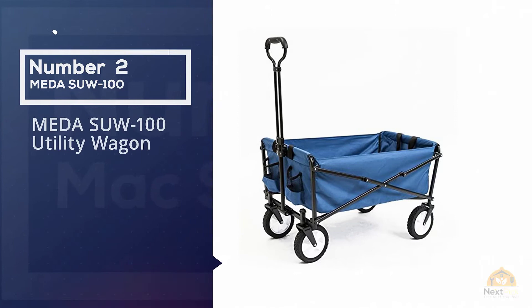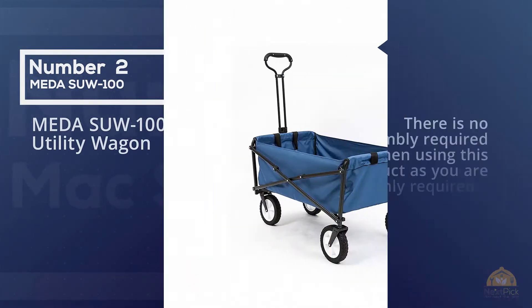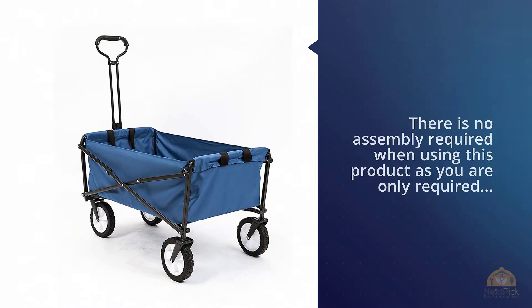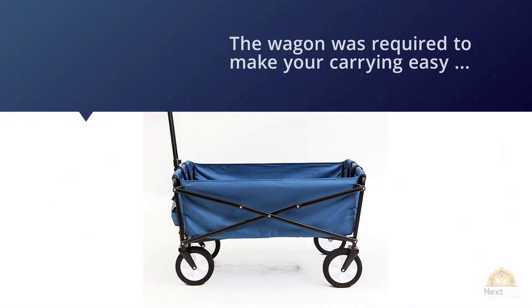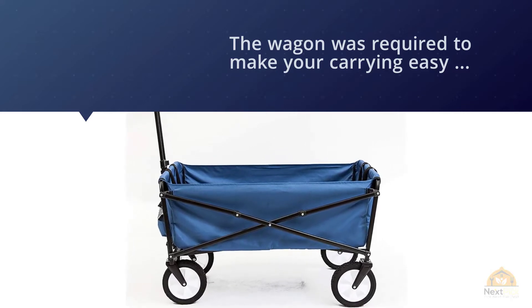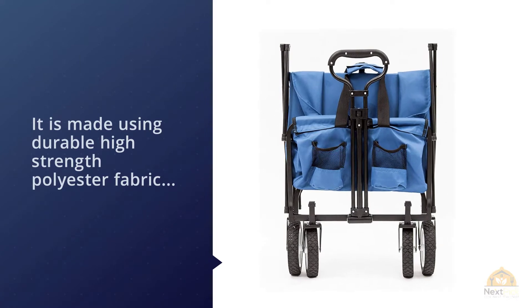Number two: Mac Sports collapsible folding outdoor utility wagon. Are you planning any trips to the beach or the park? The Mac Sports collapsible outdoor utility wagon is the best for these outdoor activities. You can also comfortably use it around the house or at concerts. Outdoor activities are usually fun but tiresome if you have to walk around carrying your luggage and drinks.